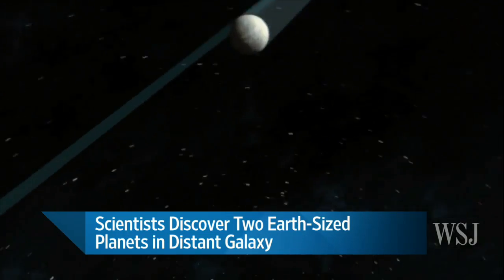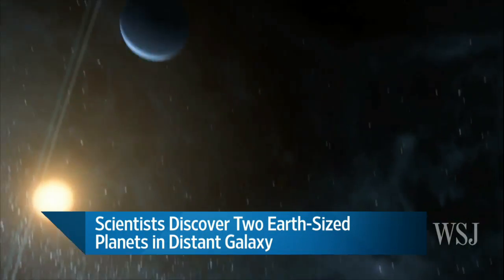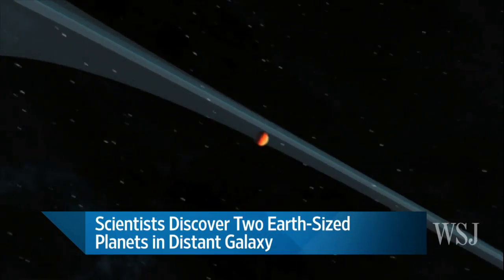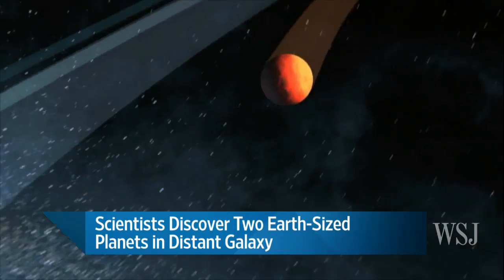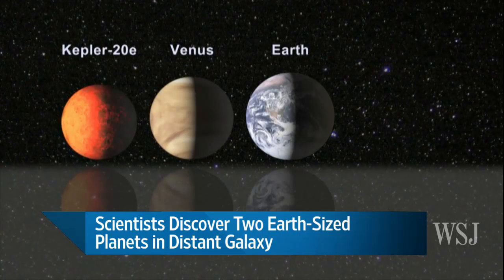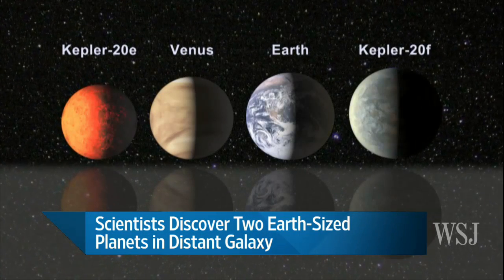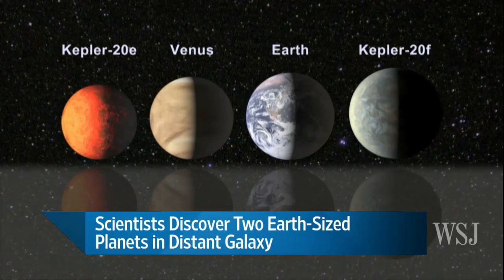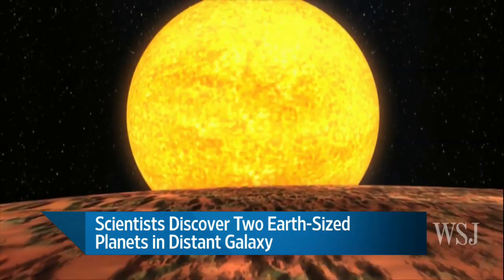Of those candidates, about 48 are orbiting their stars in the zone where it's warm enough for water to be liquid — the habitable zone. For conventional carbon-based life forms, we need liquid water as a precondition for our existence. So that's a big indicator for NASA in their search.